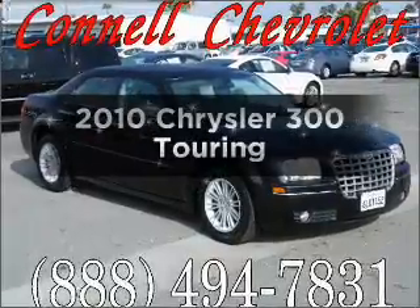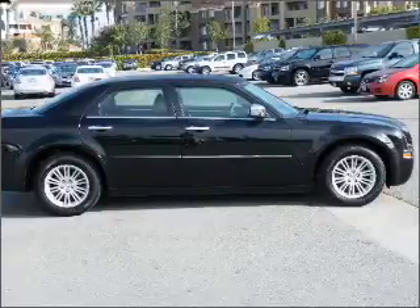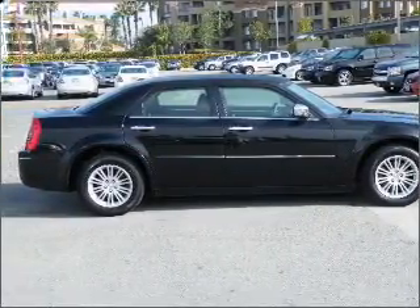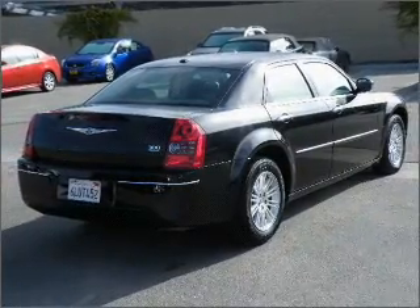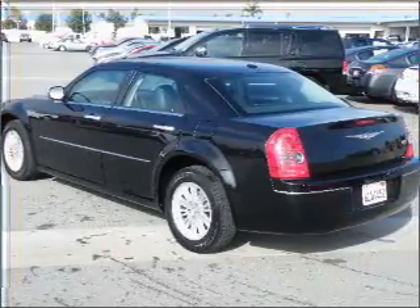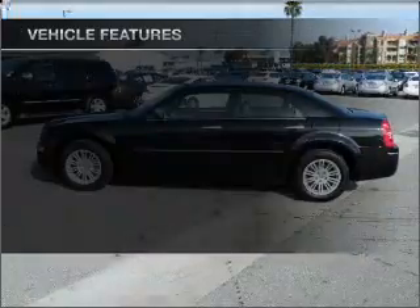Imagine yourself in this 2010 Chrysler 300. If you're looking for an automobile with great attributes, look no further. With a solid six-cylinder engine that responds smoothly to its automatic transmission. Stand out from the crowd with premium wheels. Brake safely with the anti-lock braking system. Enjoy the flexibility of multi-zone temperature controls.